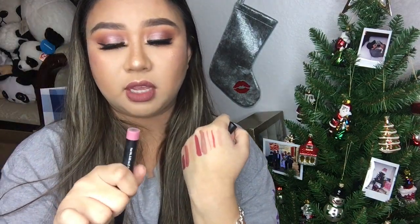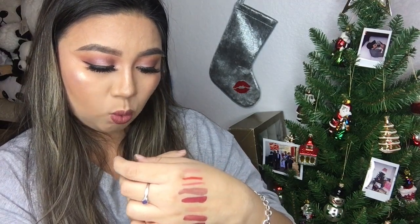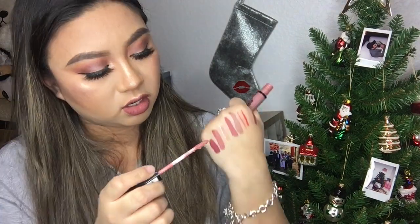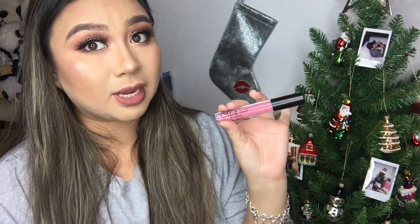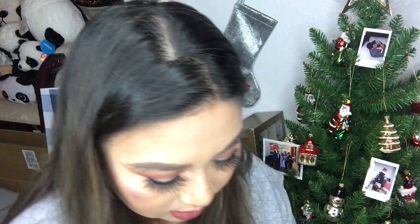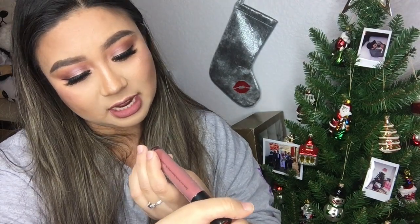I have another e.l.f. lip crayon in the shade Natural — actually this is a nude, not a pink. And then I have a NARS Velvet Matte Lip Pencil in Walkery. Then we have another Lip Laundry in the shade Bedtime Flirt — I think I got this one as a gift. And then I have, from a mystery box, a Clean Color Madly Matte Lip Gloss — that's bright! And then I have a Morphe Liquid Lipstick in the shade Jealousy.